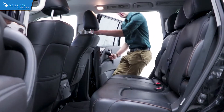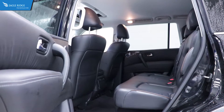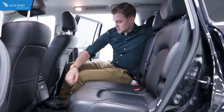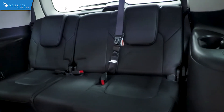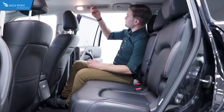Stepping into the back of the Armada, you'll notice there is just leg room for days. You can fit three full-size adults back here without any issue whatsoever. You've got rear climate controls as well as charging for all your devices, a nice fold-down armrest with cup holders, and climate vents for everyone.